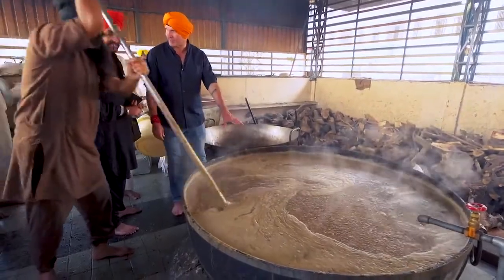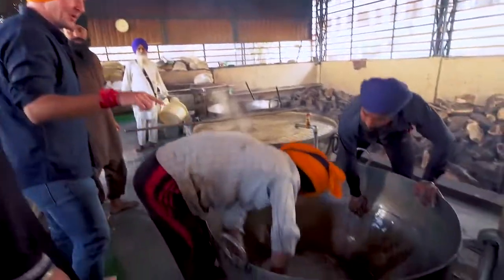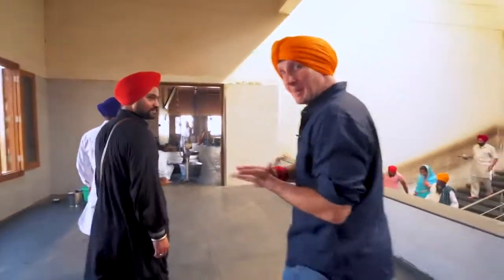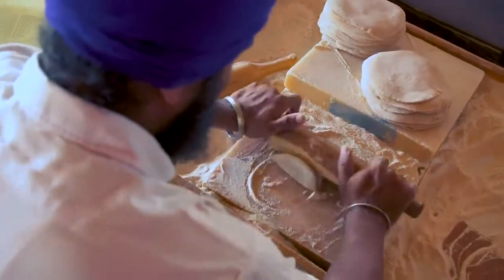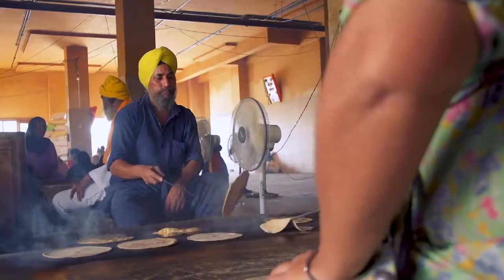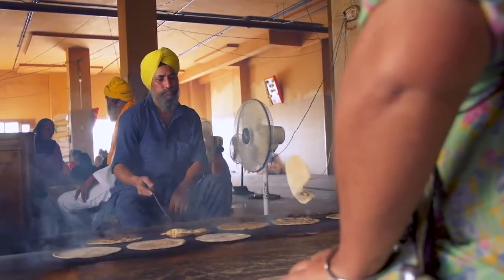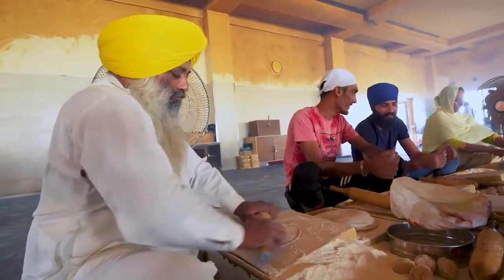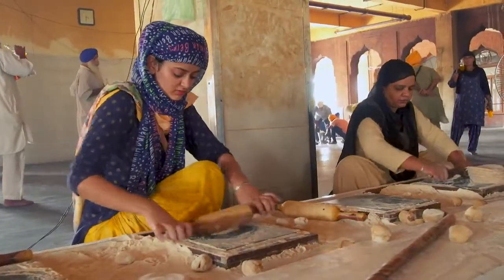How long does it take to cook this from beginning to end? Three hours. They're cleaning a pot that's already done cooking. Now we're headed to where they make the chapati by hand — maybe we can help out a little bit and volunteer. Maybe a hundred people all coming here to help together, making chapati by hand so that there's enough food for the people who come here to eat.